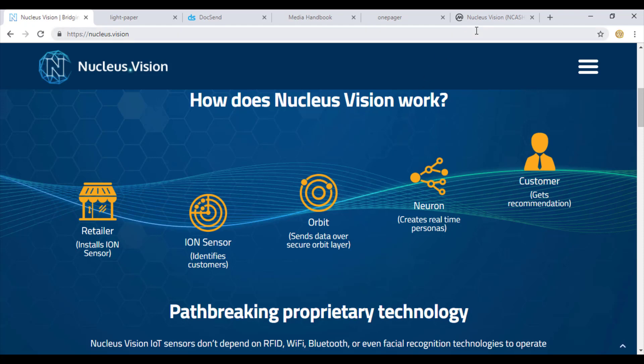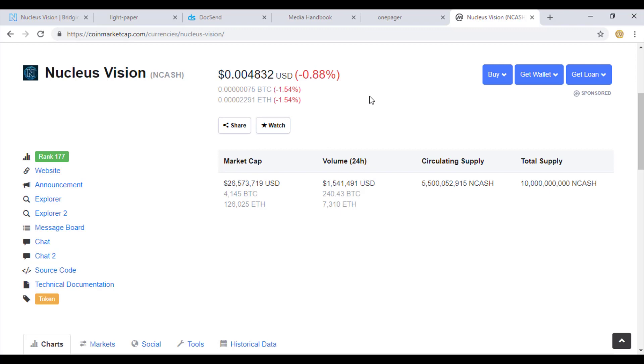NCASH is the Nucleus Vision coin, currently ranked at 177, with a market cap of 26 billion USD and a total supply of 10 billion. NCASH is aiming to become retailers' most preferred choice for data acquisition, using a breathtaking technology that very few startups are even working on, and those that are remain in the idea stages.